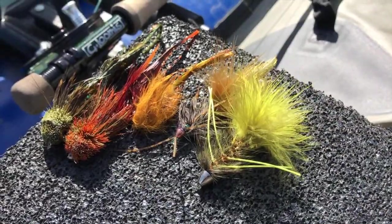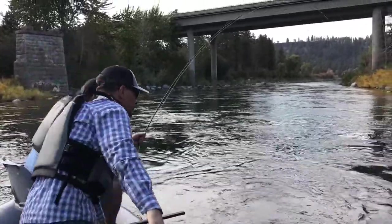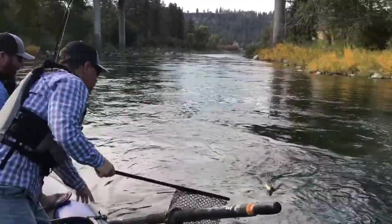The streamer fishing has been good too. Big olive, olive-yellow, and crayfish kind of colors have been working well. Black late in the evening is always pretty consistent.